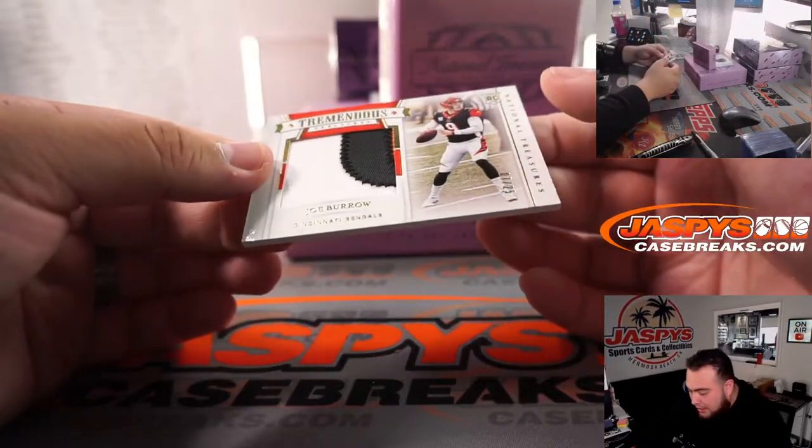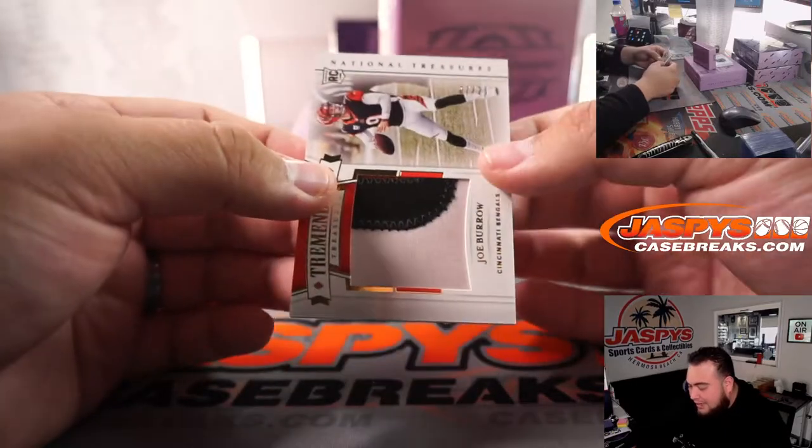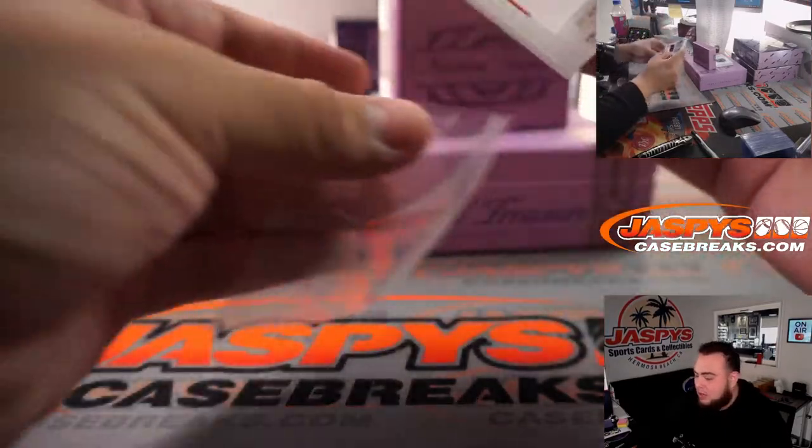Little Joe Burrow, tremendous treasures — that's a patch, seven out of 25, Bengals, that's one of Sean's.